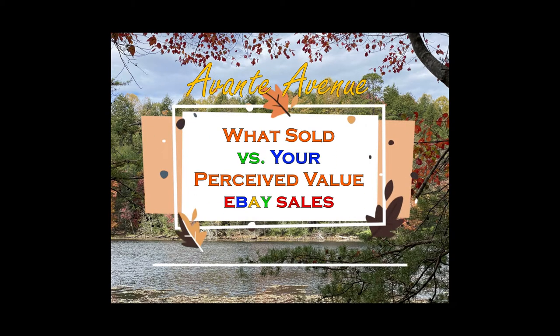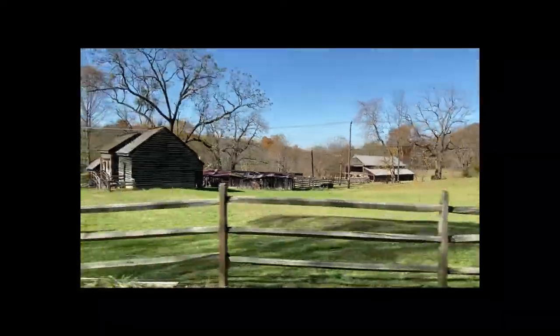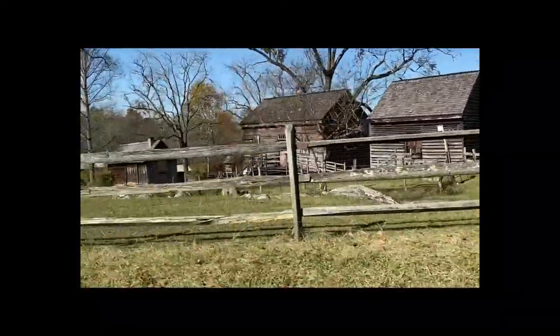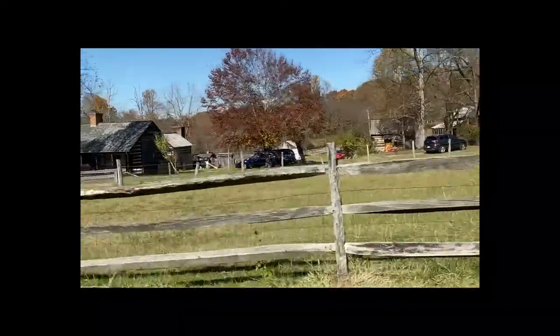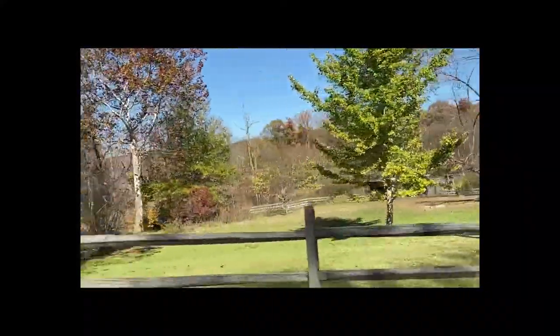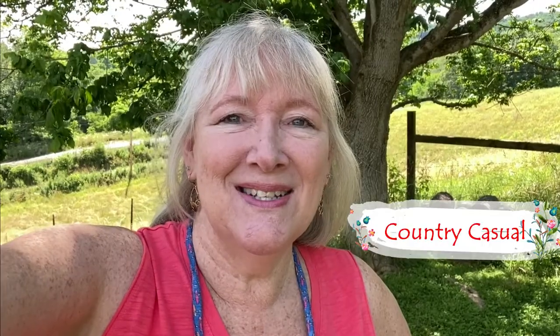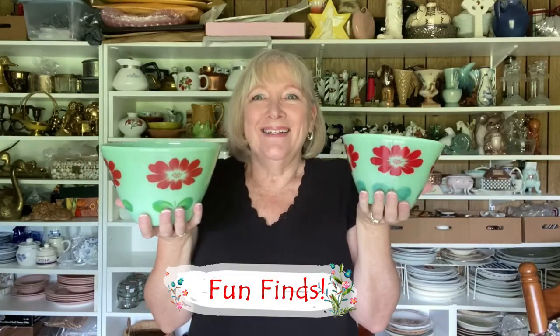Hi everyone, I'm Vicki with Avante Avenue and I have a what sold video for you — some of the things that sold in October. I had knee surgery so our listing and sales slowed down, but I still have some of my favorite ones to show you. I never show all my sales but I'll show a lot of them. We're going to play 'guess the price' — what is your perceived value of what my items sold for? I have a few other video clips to share as well. Let's get started.